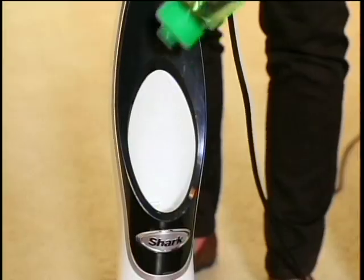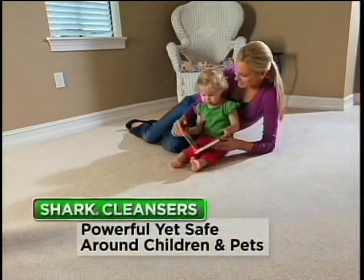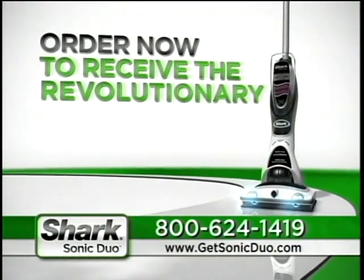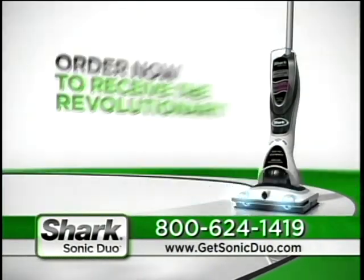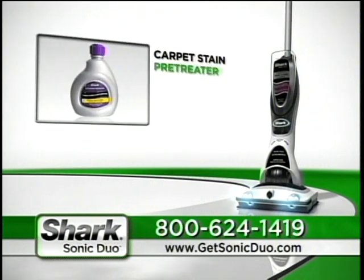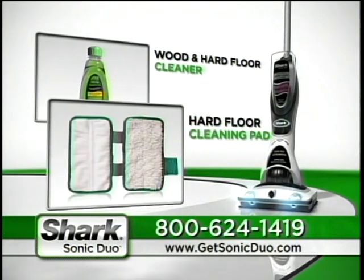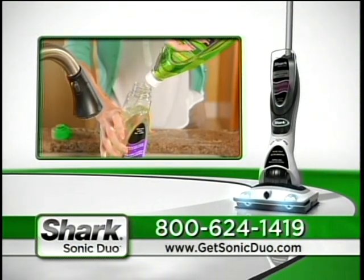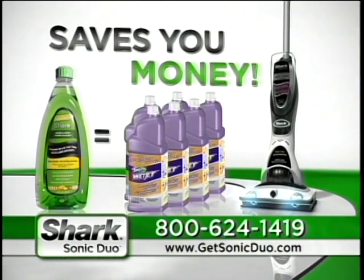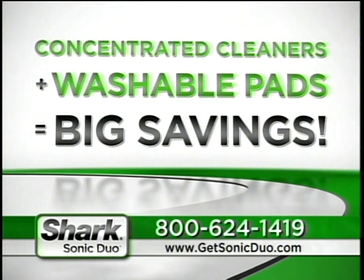Forget about harsh chemicals — Shark's specially formulated cleansers are powerful, yet as gentle as hand soap. Shark is certified by parent-tested, parent-approved as safe for your children and pets. Order now to receive the revolutionary Shark Sonic Duo, complete with everything you need to clean your carpets, rugs, wood, and hard floors. You get the carpet cleanser and carpet cleaning pad, the carpet stain pre-treater and scrub pad, the wood and hard floor cleaner and hard floor cleaning pad. Plus, Shark cleaning solutions come in concentrate — each full-size bottle contains the equivalent of six Swiffer WetJet bottles. Since our pads are washable, you won't be wasting money on disposable pads. That makes Shark an incredibly smart investment.